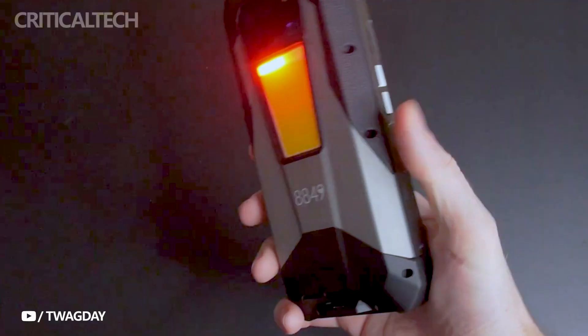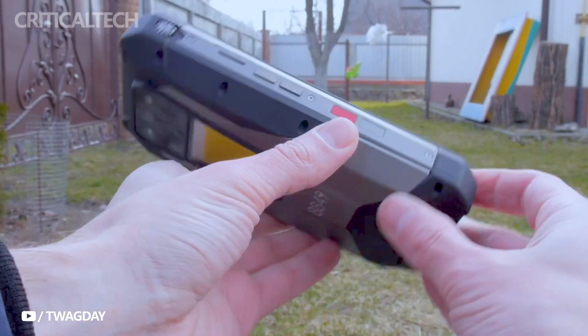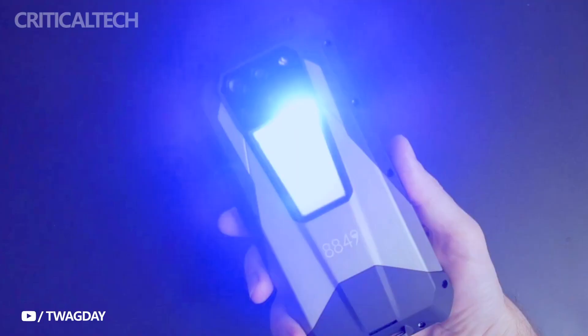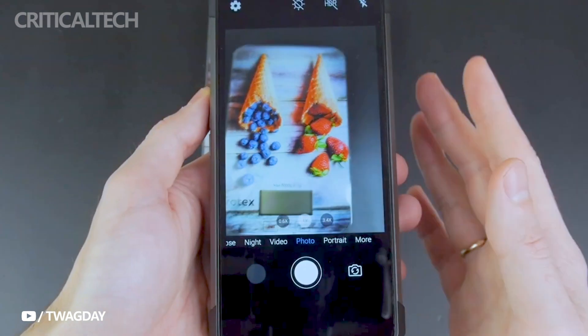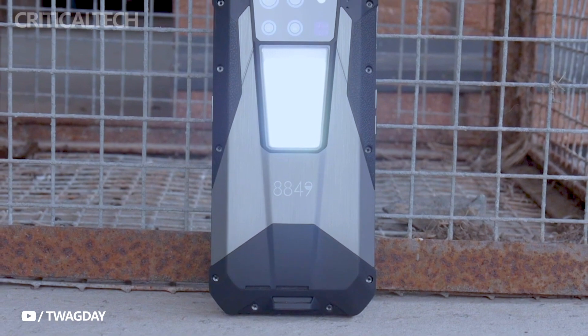With an IP68 certification, the Tank 3 Pro is resistant to dust, water, and various environmental factors, making it well-suited for outdoor adventures. Furthermore, the inclusion of a night vision camera enhances its versatility, allowing users to capture clear images even in low-light conditions, supported by an impressive 200-megapixel main camera.